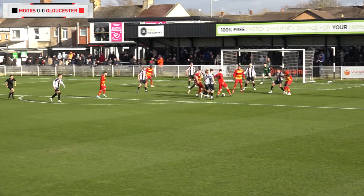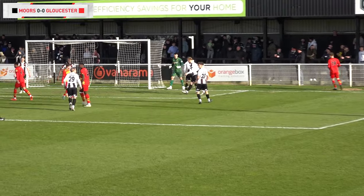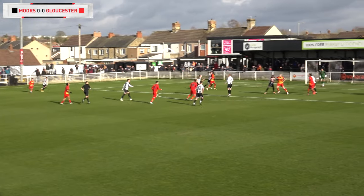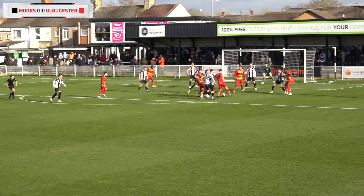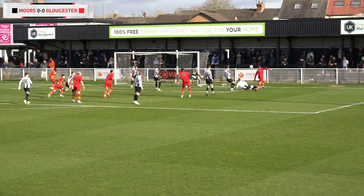Record puts the ball in the box — trying to take it on his chest, this is dangerous — chance for Gloucester! And the block from Ben Pollock sends the ball behind. Good defending, because Gloucester have started this second half positively here, trying to get on the front foot. They've won themselves the first corner of this second half on the right-hand side.